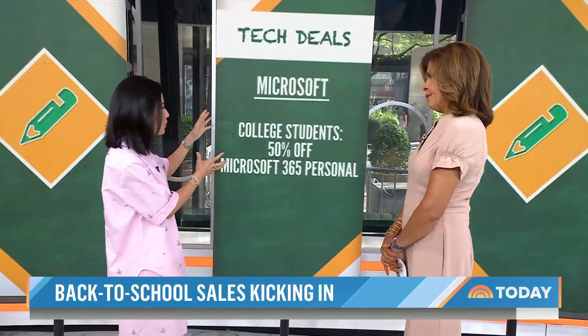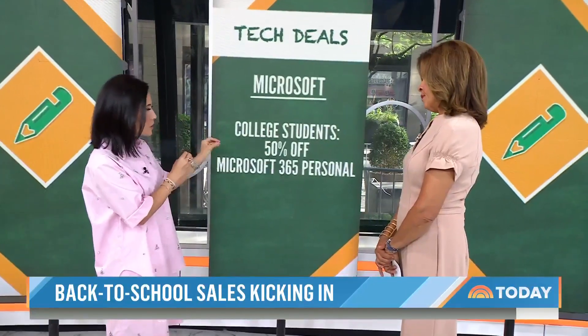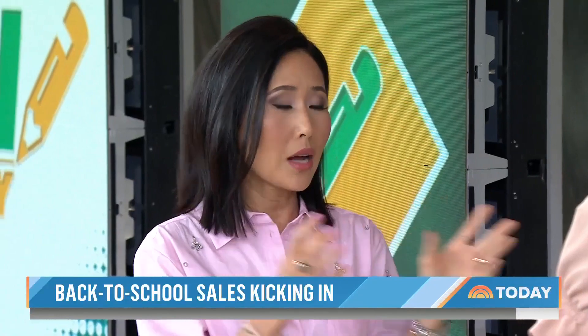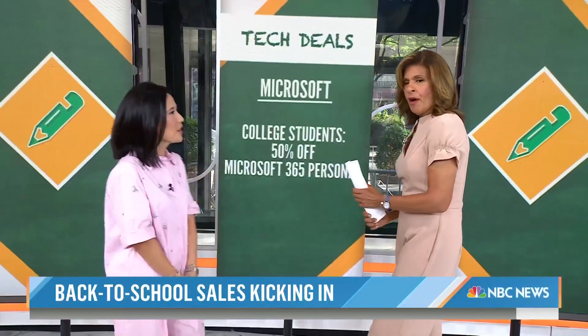Microsoft 365 Personal is a cloud computing service that gives you all the apps you use — Word, PowerPoint, Excel — plus identity theft protection and device protection, which is really helpful. And it's 50% off right now.